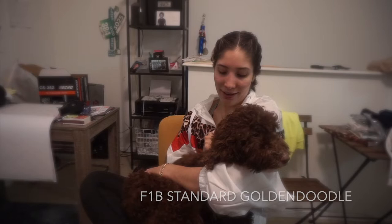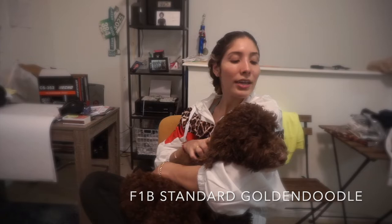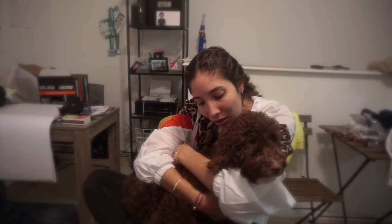Aspen is an F1B standard golden doodle, which means she is 75% poodle and 25% golden retriever. Once dogs reach 50-50 — which is an F1 golden doodle — they are hypoallergenic and do not shed. That's one of the reasons we got her, besides the fact that she is beautiful. She has a really curly coat and her color is great. I love golden doodles because they are hypoallergenic and they won't shed.